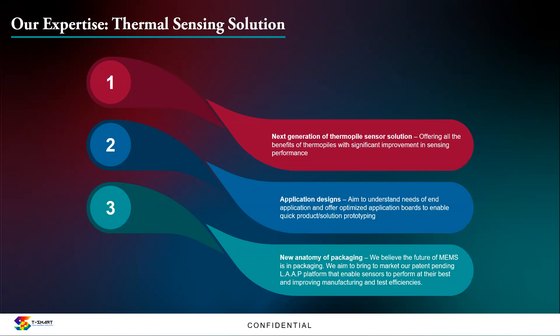Our expertise can be broadly divided into two categories. The first is in the area of thermal sensing, where we are talking about next-generation thermal power sensor solutions. What we have offers all the benefits of thermopiles — for example, high linearity — but with significant improvement in sensing performance. We'll talk more about the Thermal Power 2.0 sensor later on. The other part of our strength is in application design, whereby we try to understand the needs of an application and offer optimized application boards to enable quick solutioning or prototyping.